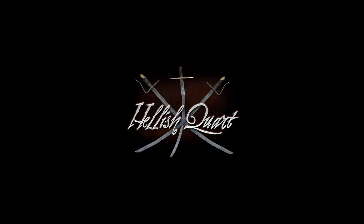Thank you for watching, and if you still haven't done so, add Hellish Quart to your Steam wishlist.